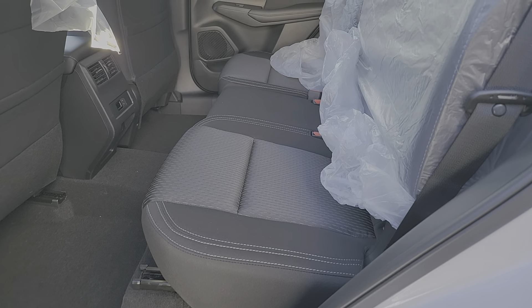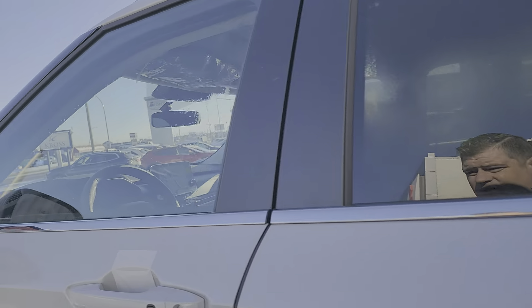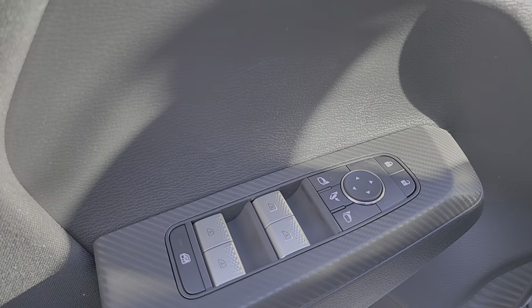That two-tone cloth interior does have the sunroof there. You can see the rear heat so that everyone's nice and comfortable. Power windows. Power folding.